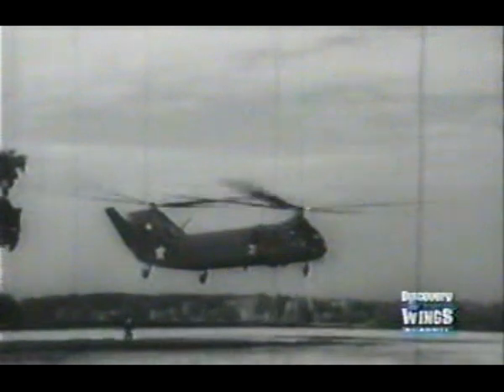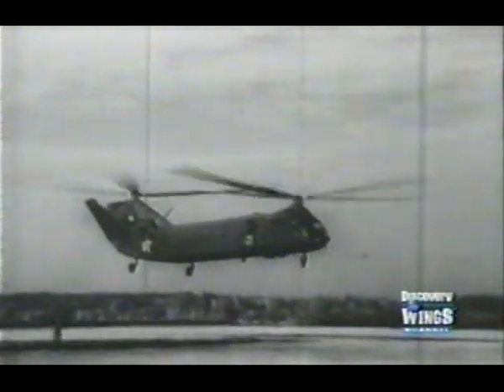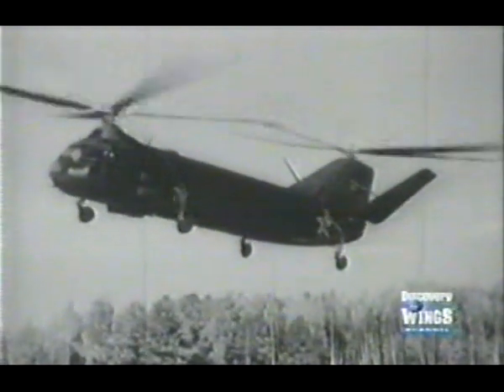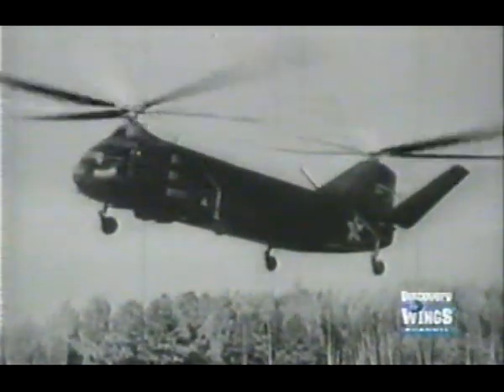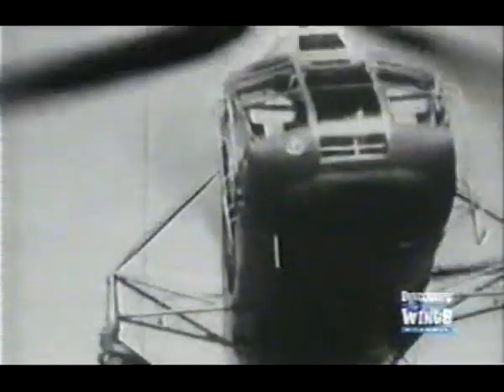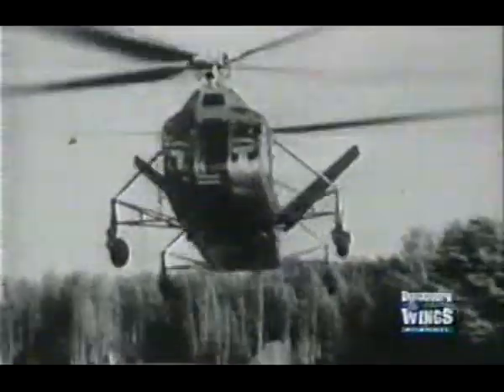The Yak-24 was known in Russia as the flying boxcar. NATO gave it the code name Horse. The two Shvetsov radial engines were mounted in the front and rear of the helicopter, and the flight engineer had access to them for inspection while the helicopter was in the air.